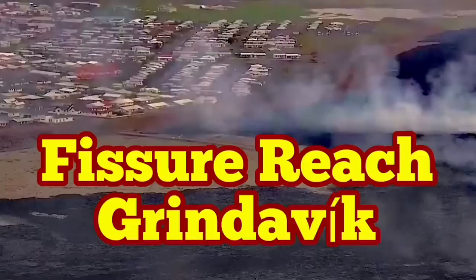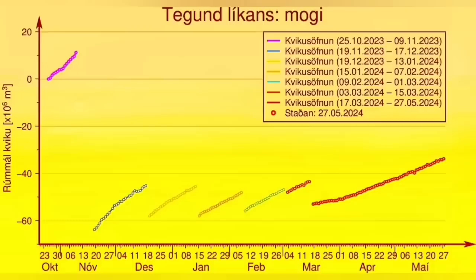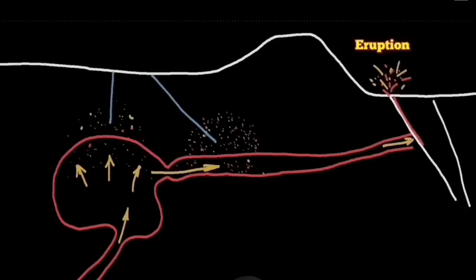Last week I made a video about the non-Newtonian fluid behavior of the basaltic magma in the Svartsengi volcanic system. It was around 18 million cubic meters of magma gathering there. It requires a lot of shaking — like a ketchup bottle that you have to shake to get the ketchup to flow — the magma requires that.